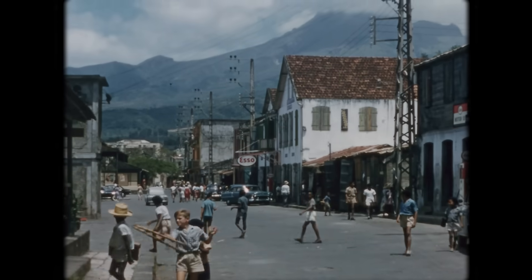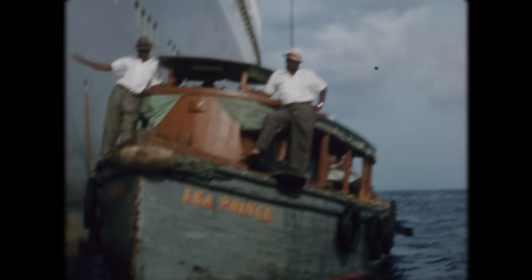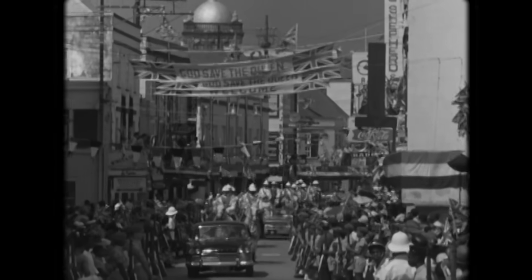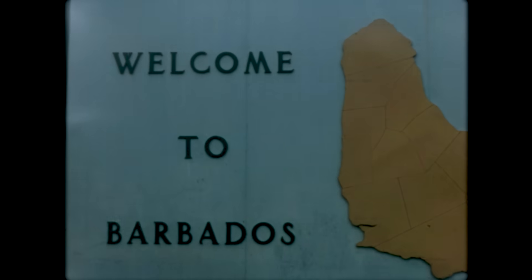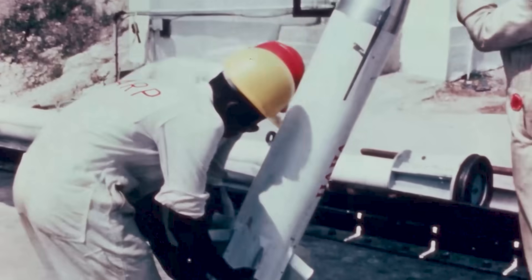Barbados of the 1960s was a low-income country, highly dependent on sugar exports, yet to make the transition to a relatively high-income tourism country independent from the British Empire. The potential of a burgeoning space launch industry on the tiny island was met with enthusiasm by the country's government, striking a deal with McGill University.